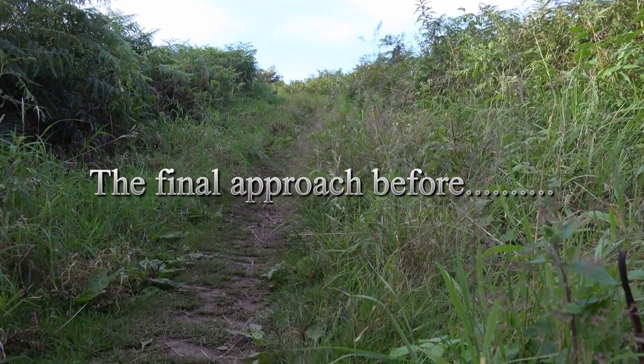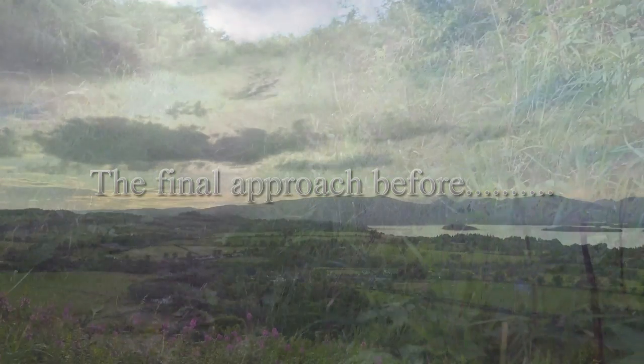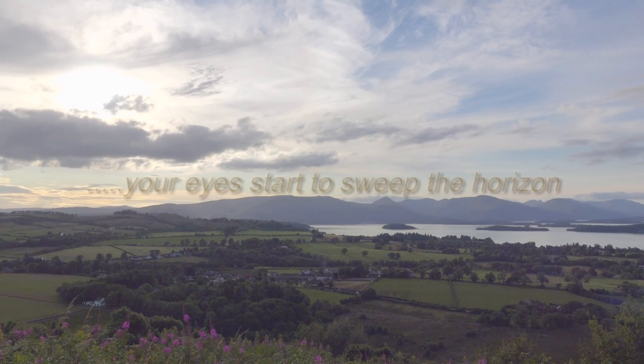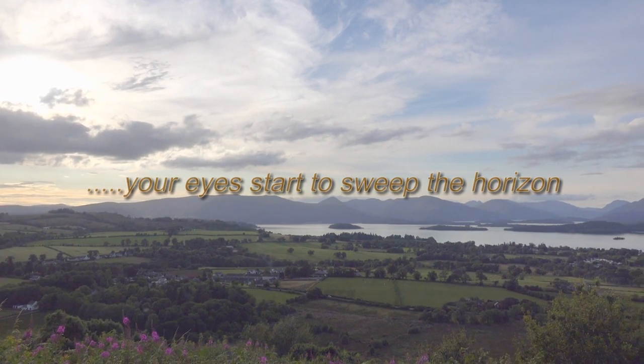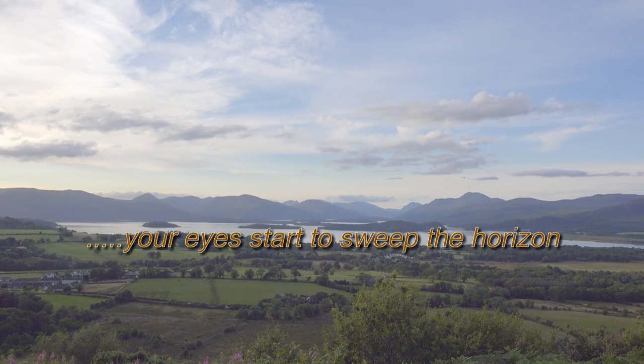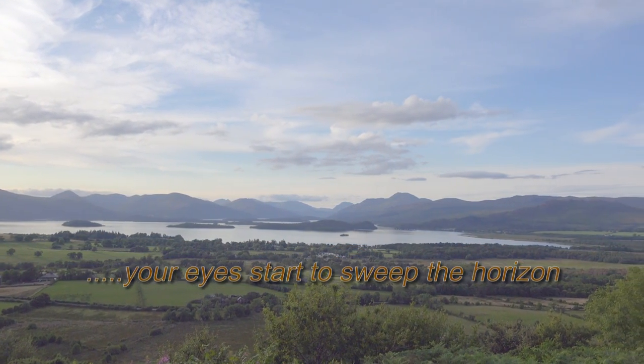We're getting near the top now. The first thing you'll see is a geographical trig point, now redundant with the introduction of modern global positioning satellites. Then slowly the distant hilltops will appear, and then the whole of the southern end of Loch Lomond will appear at your feet with its many islands dotted in the watery landscape.